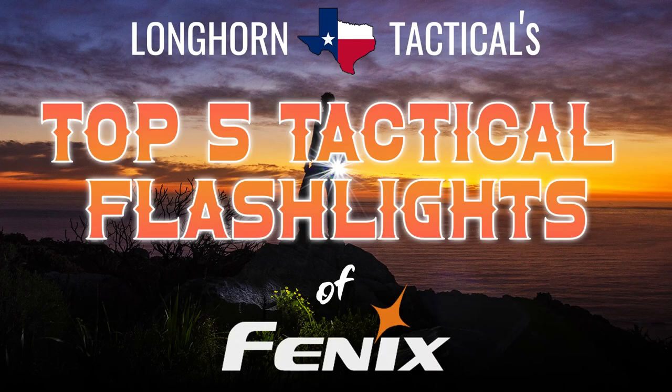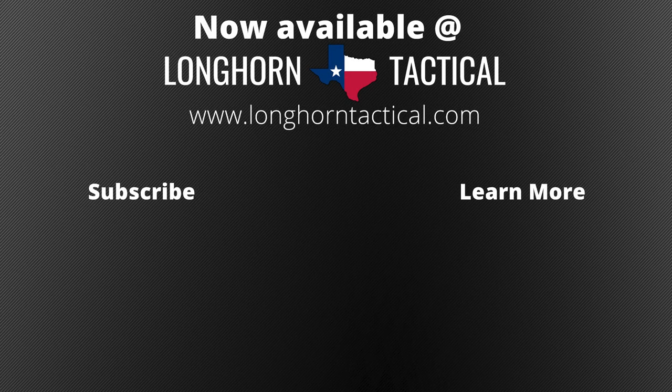That concludes the top 5 Phoenix tactical flashlights on Longhorn Tactical as of January 2021. If you enjoyed this list, or think I made silly choices, please leave a comment or a suggestion below. If you would like to stay up to date on future product releases from brands such as Olight, Phoenix, Nightcore, and more, sales announcements, and all things flashlight related, please consider subscribing to the Longhorn Tactical YouTube channel.